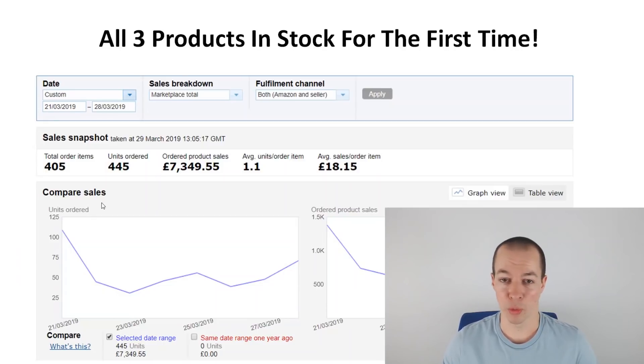This is an overview of what happened. We sold 445 units over 405 orders — some orders include more than one of my products — and actual sales over that period were £7,349. You can see there at the very start there was a big peak; that was my best day ever, selling over 100 units. Generally at the moment I was selling 40, 50, 60 units per day on average.